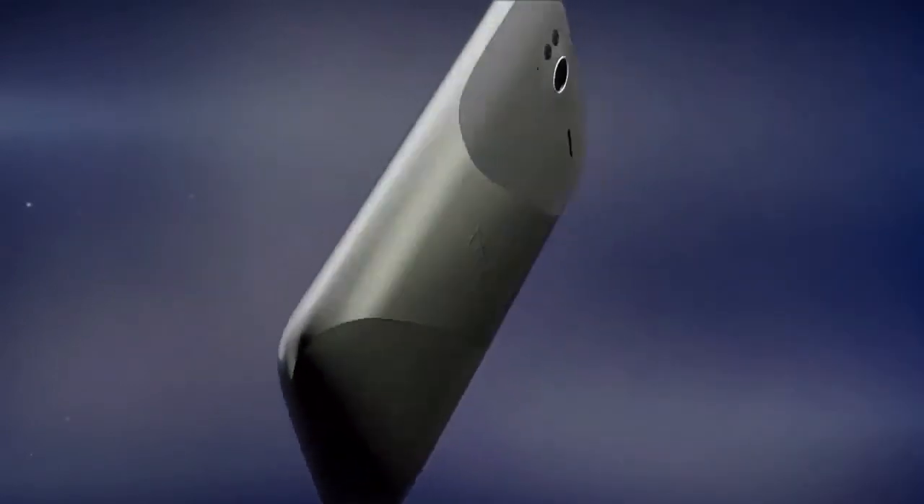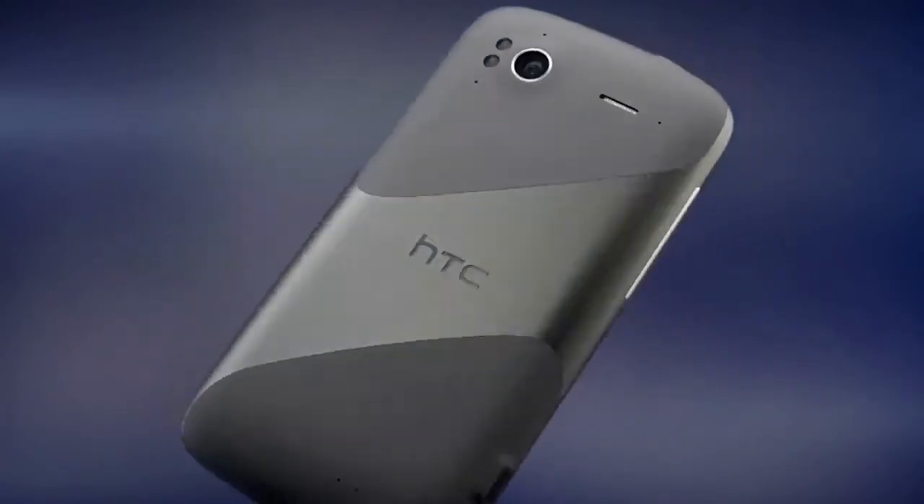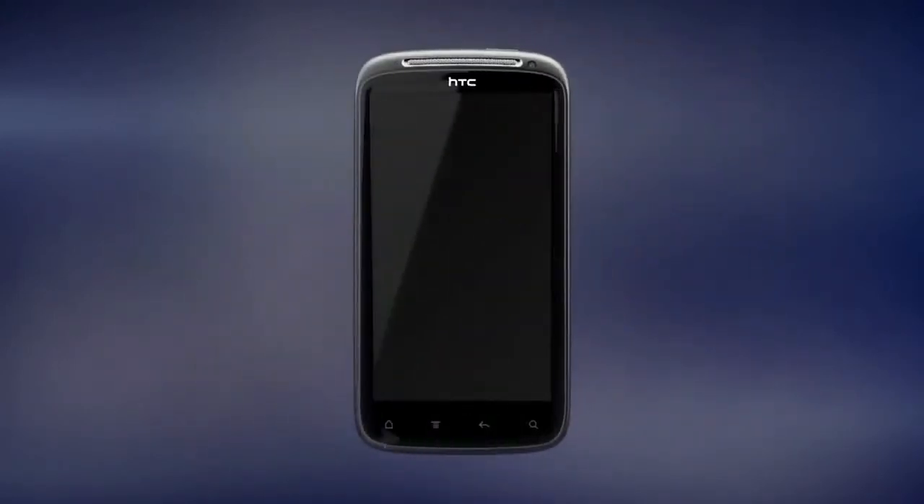The Sensation features a truly fantastic 4.3-inch display selected for the best entertainment experience possible. It's a type of higher-resolution screen known as QHD, and it gives you 35% more pixels than a typical display. QHD also means the display has 16x9 true widescreen dimensions — you'll see movies the way they were meant to be seen.